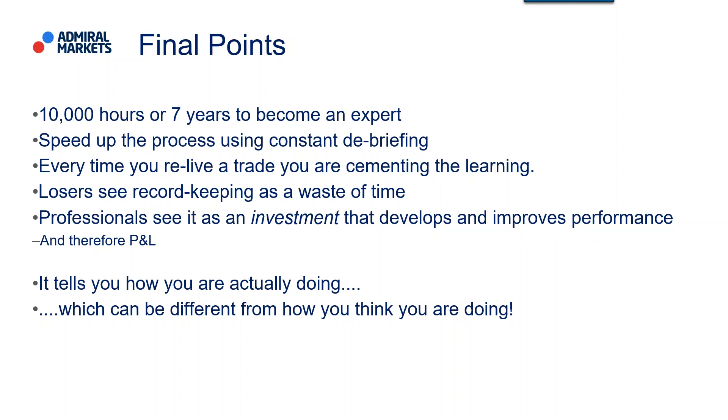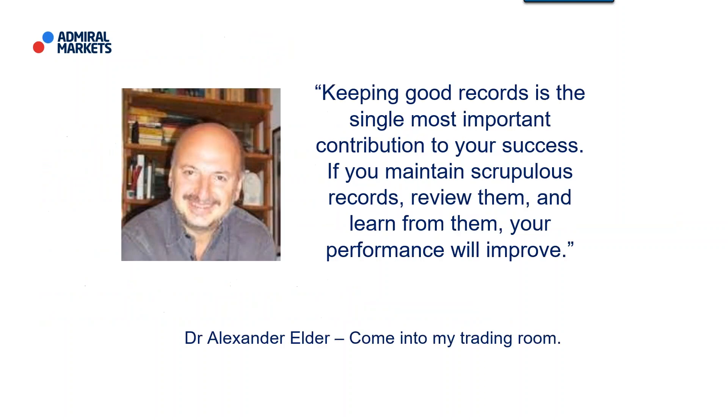Most importantly, record keeping helps you hold the mirror up to yourself. It tells you how you're actually doing, which can be different from how you think you're doing. It's important that you understand the true nature of where you are as a trader, because once you know that clearly, you're in a position to always improve, evolve and grow day by day. As Alexander Elder says: keeping good records is the single most important contribution to your success. If you maintain scrupulous records, review them and learn from them, your performance will improve. I would suggest that to everybody — just make sure you keep those records. It will help you enormously and I guarantee it will pay you dividends in your own trading journey.